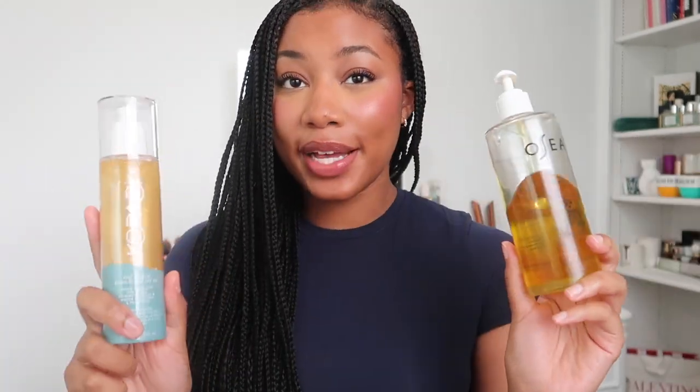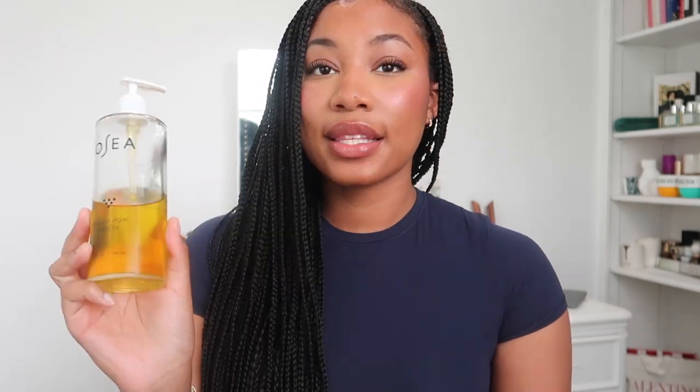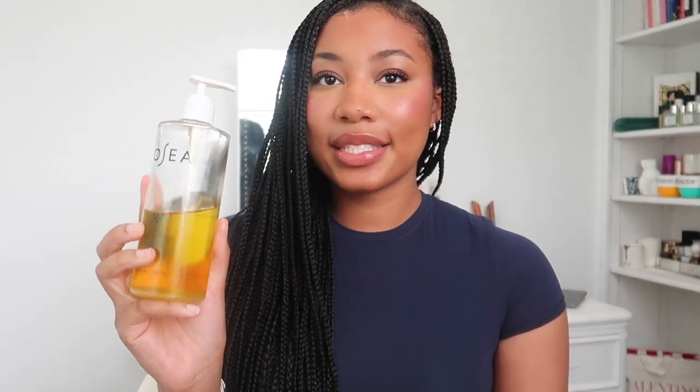Oils are going to be your best friend for the summer. One is the OSEA algae body oil — this has a soft citrusy scent to it. I use this every single night after a shower; I put it on damp skin. It has antioxidants and minerals that nourish the skin, it's seaweed-infused, it's not greasy, and there's also a little aromatherapy aspect to it. It's really rich but doesn't feel heavy or greasy, and it still gives you that slick look. Using this oil is going to make you feel like you just had a spa treatment.